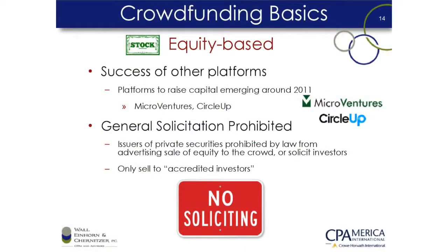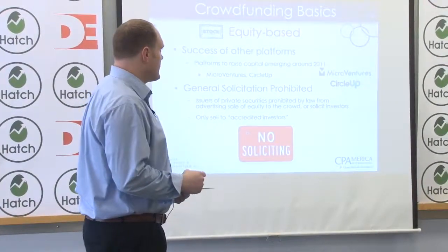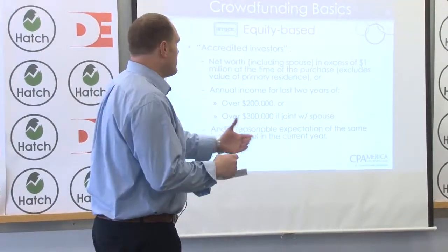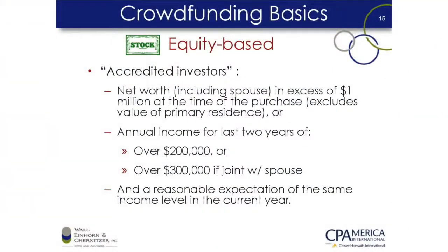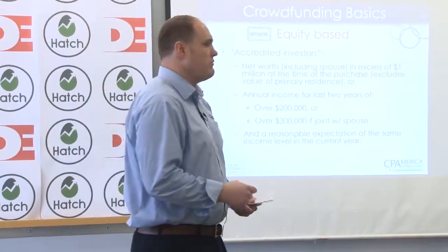Equity-based crowdfunding just became legal this month. This means you can sell stock in your company to other people — previously, general solicitation was prohibited since the Securities Act of 1933, which was designed to protect people from fraudulent investments. That was partially redacted in 2012, and this month the regulations finally came forward allowing equity crowdfunding. You basically have to be an accredited investor — annual income over $200,000, or $300,000 joint with a spouse, or net worth in excess of $1 million. It's here now and will probably play a larger role in crowdfunding going forward.